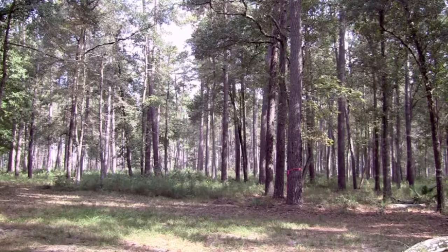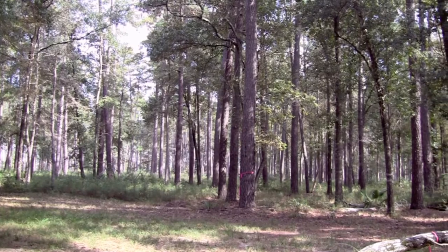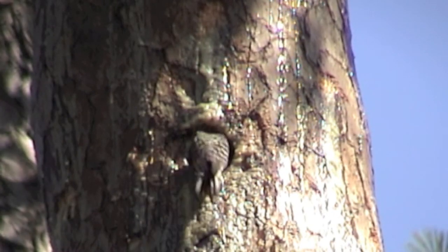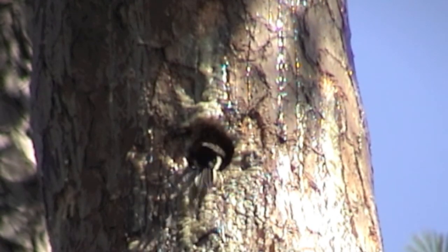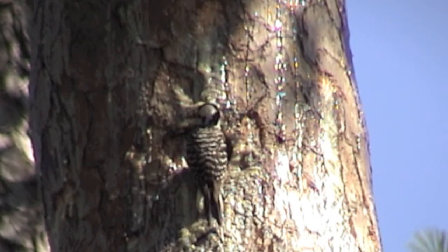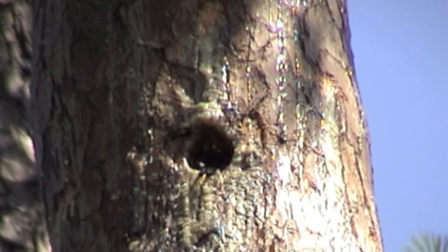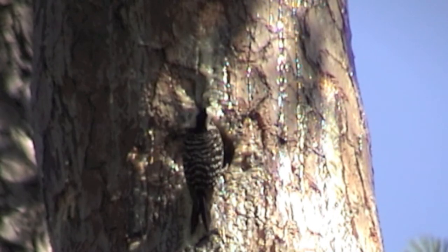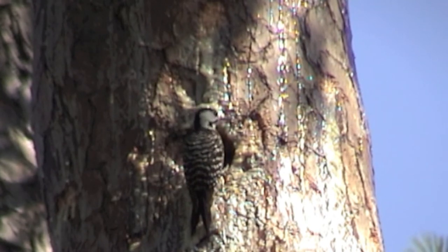On the Jones State Forest, fire is primarily used to control understory plant species that could impact the endangered red-cockaded woodpecker. Fire eliminates the midstory vegetation, which predators otherwise might use to access woodpecker nests. Controlled prescribed burns also reduce the likelihood of uncontrolled and disastrous wildfires.